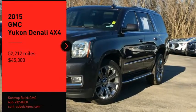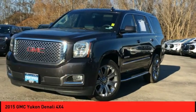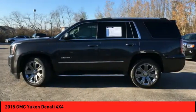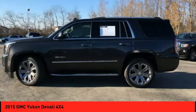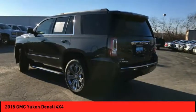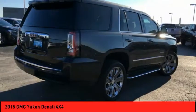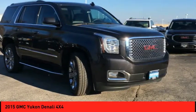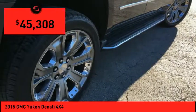Take a ride in the 2015 Yukon — peace of mind comes standard with GMC's 100,000-mile, 5-year powertrain warranty and Yukon's 5-star frontal crash test rating. Boasting a Vortec 5.3-liter V8 with active fuel management and flex fuel, the Yukon is agile and capable, and is priced below $50,000.